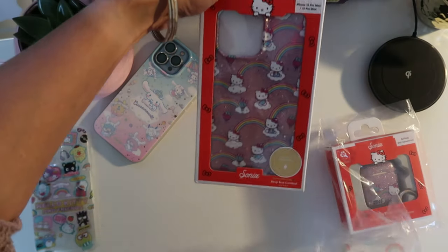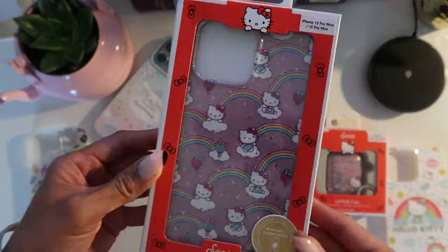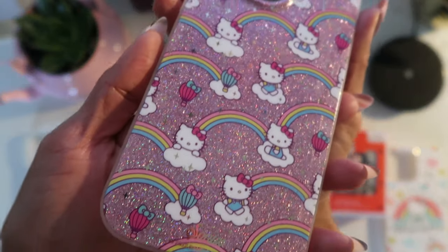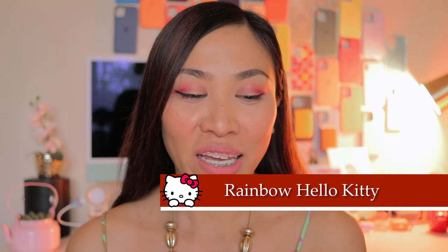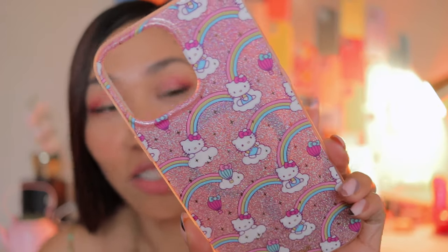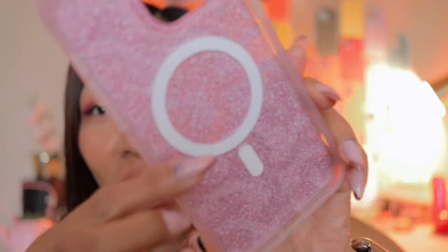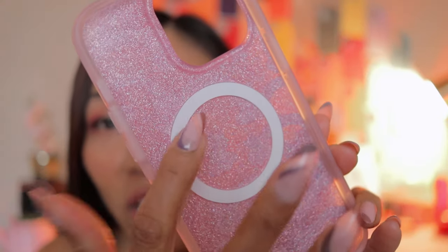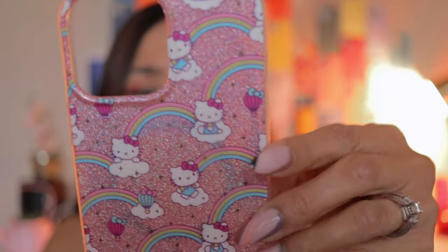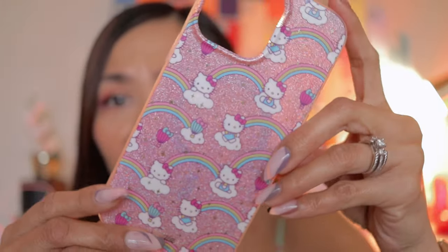We're gonna move on to our last pair. Look at this — the Rainbow Hello Kitty iPhone case. And you guys, this is so so so beautiful. If you like pink and if you like Hello Kitty, this is awesome. And as you can see, in the inside there is a lot of glitters. If you shake it, it doesn't really move, but it looks so high quality. It seems like they injected so much glitter inside.